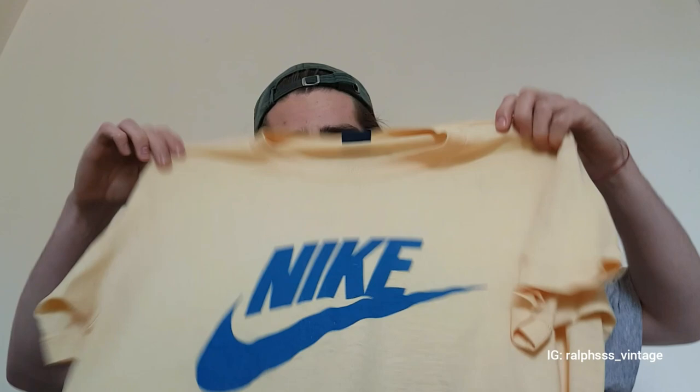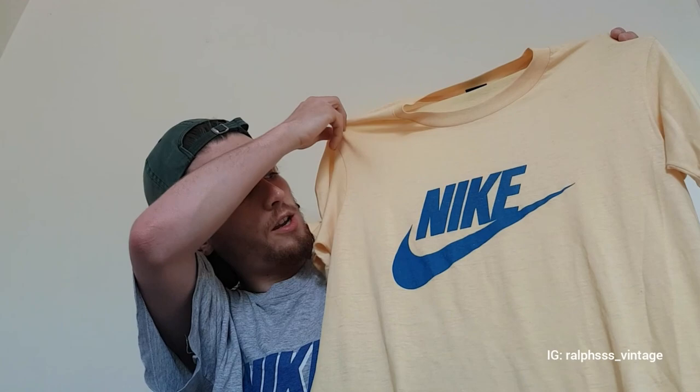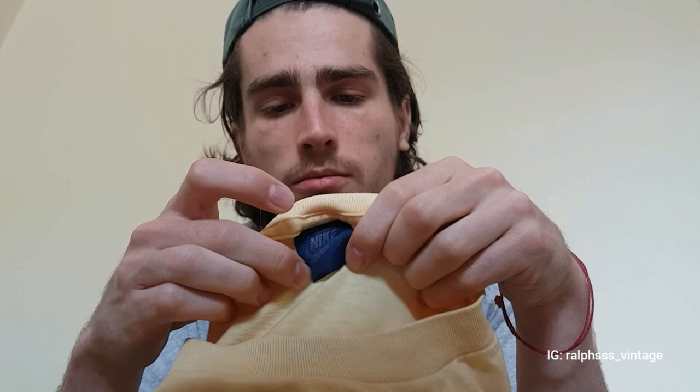First one is this yellow and blue. Just such an incredible colourway — super faded yellow, lovely feel. It's a 50-50 polyester cotton blank, which you can still just about read on the tag. It's the blue tag, which you really don't see that often. I've only come across two or three of these in five, six years of buying. So they're really quite scarce now. I believe this dates from mid 80s towards the end of the 80s.